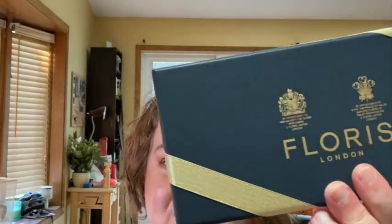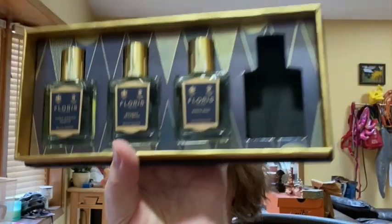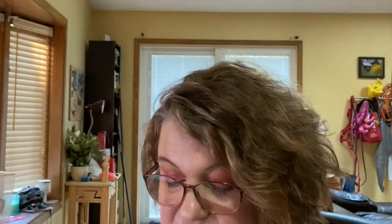I just got a Fragrance Net order in today and I'm very excited. I got this Floris travel spray set, which I haven't even opened yet. I'm just going to take the bow off. It comes with these four half-ounce travel sprays: Night Scented Jasmine, Bouquet de la Reine, White Rose, and Chypress. I do have a 1.7 ounce bottle of Chypress — it's a very pretty sheer fragrance. These are all eau de toilettes. I'm going to leave Chypress out because I'm going to include it in the giveaway. The set was $56.50 on Fragrance Net — a pretty good deal.